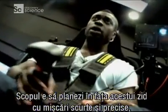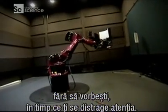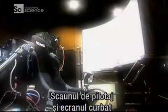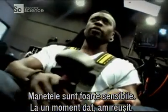The aim is to hover in front of this wall using small, minute movements without getting distracted. With its racing driver's seat and curved screen, it has the potential to revolutionise arcade gaming. The controls are so sensitive — I had it for a moment!